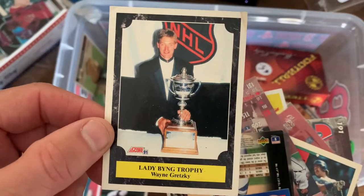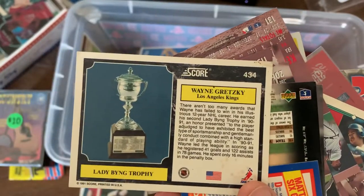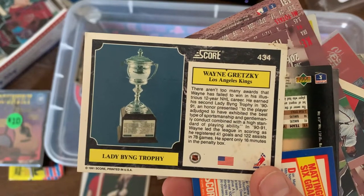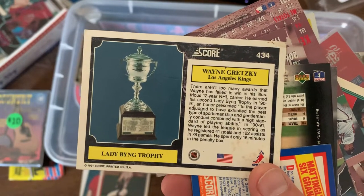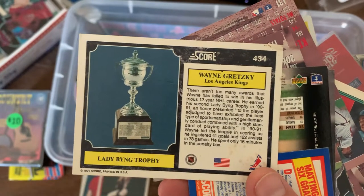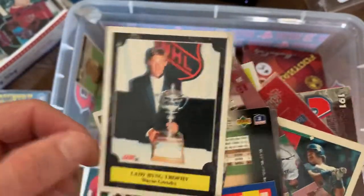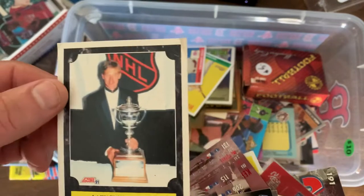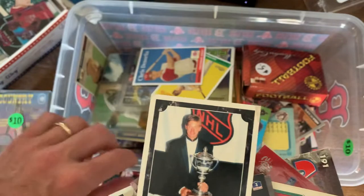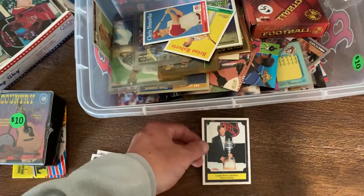We got Wayne Gretzky getting the Lady Bing trophy. The award goes to the player who has exhibited the best type of sportsmanship and gentlemanly conduct combined with a high standard of playing ability. Wow, it's a long-winded way to give somebody - kind of like the Walter Payton award for football essentially. But that's pretty cool, never seen that before, so put that aside.